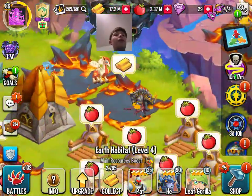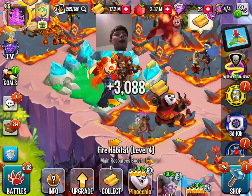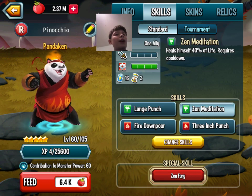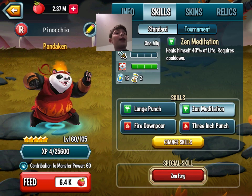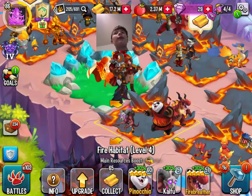So the best fire monster for me is Pandaken. Pandaken can burn, he can heal himself 40%, and he can stun and do heavy damage.